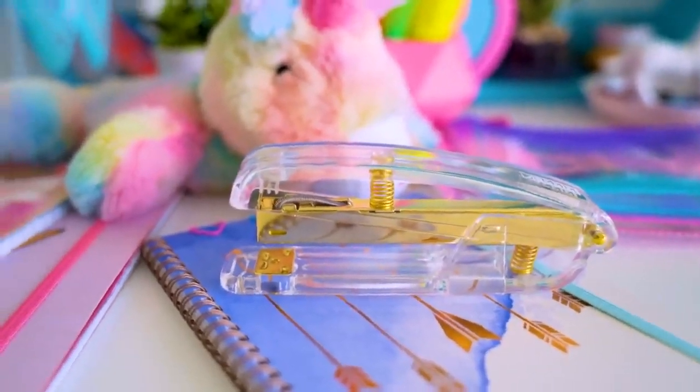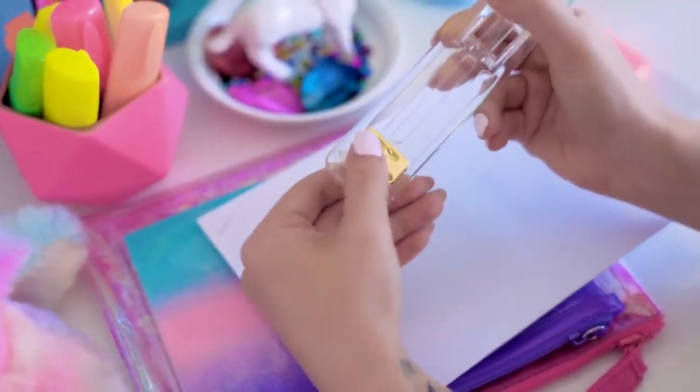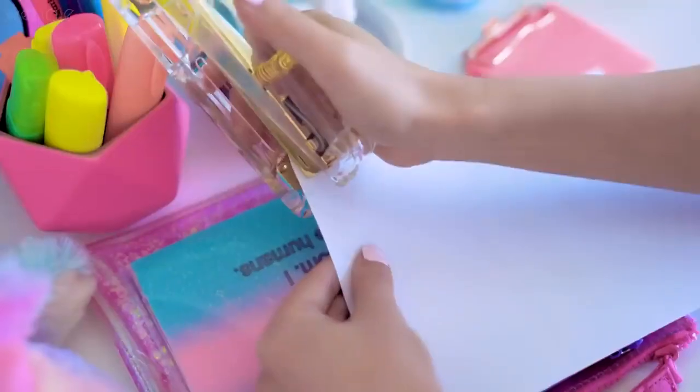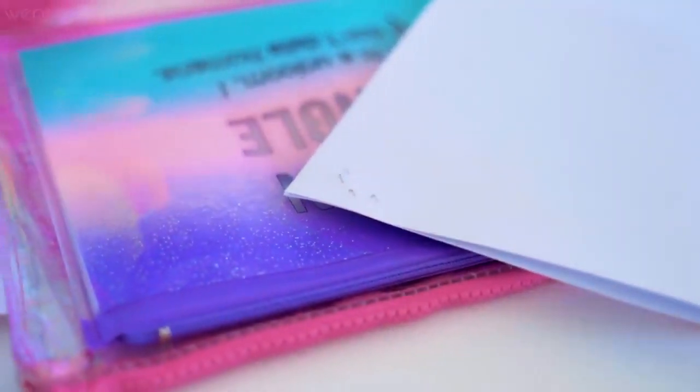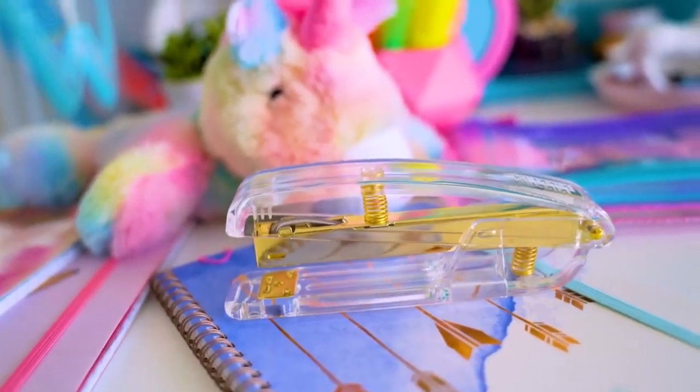At the bottom of every stapler there's a metal plate and you can reverse it by popping it up and twisting it. What this does is when you staple something, it actually turns the edge out instead of in like a normal staple — this is called pinning instead of stapling. By pinning something together it's much easier to remove; you can even grab a pair of scissors to do this. If you ever need to temporarily put pieces of paper together, try this method instead of fully stapling.